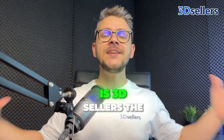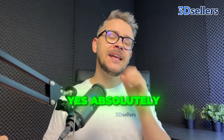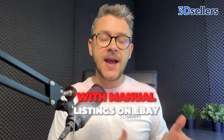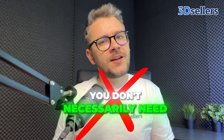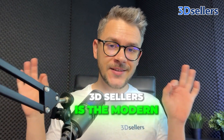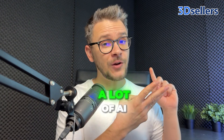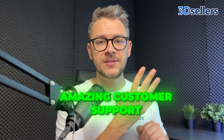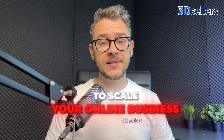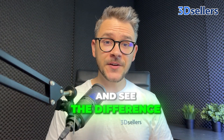So what is my final verdict? Is 3D Sellers the best alternative for Turbo Lister in 2025? Yes, absolutely. If you're still clinging to Turbo Lister, or even if you're struggling with manual listings on eBay, 3D Sellers is the modern solution you're looking for. It has automation, multi-channel support, a lot of AI, amazing customer support, and real-time analytics. That is why 3D Sellers is the best way to scale your online business in 2025 — give it a shot and see the difference for yourself.